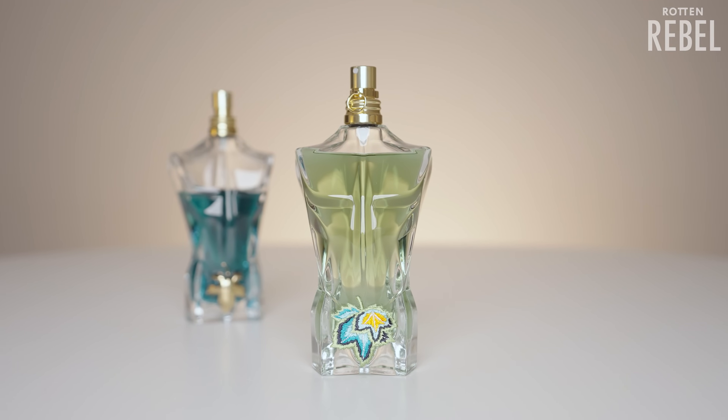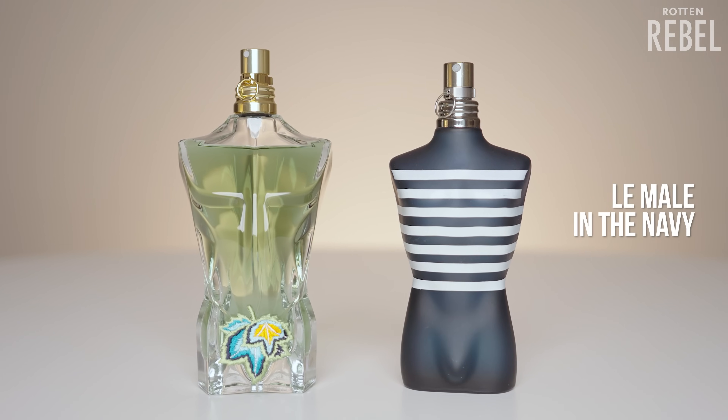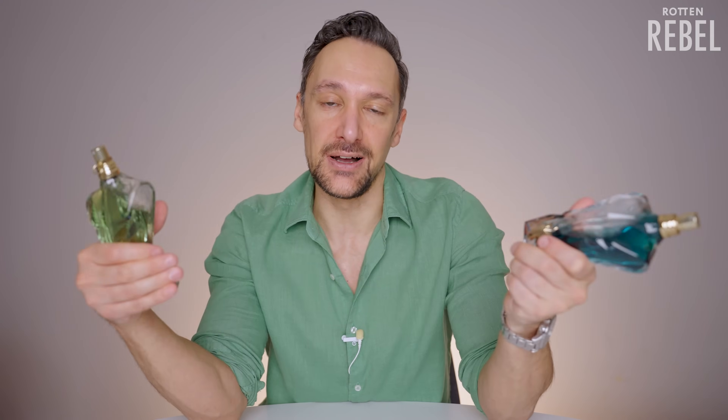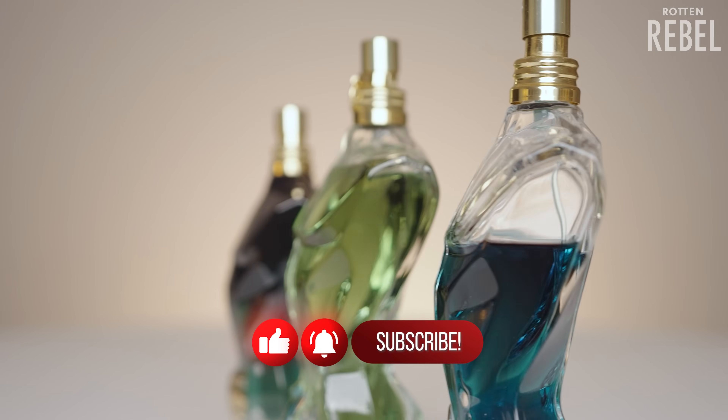The original Le Beau is one of my top compliment getters for summer. So this release really got me fired up. They finally introduced mint into the Le Beau line, and mint is one of my favorite notes in some of my favorite fresher Le Male flankers. They also went in a more aquatic and green direction, which I think is interesting. Let's take a look at the notes.